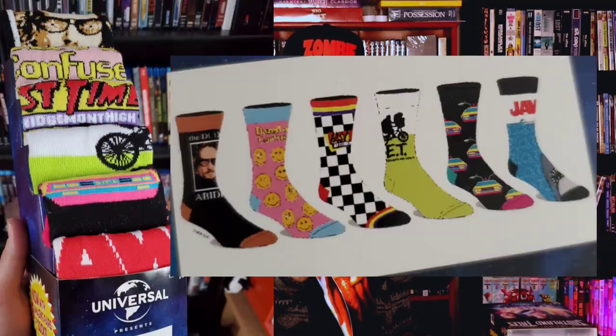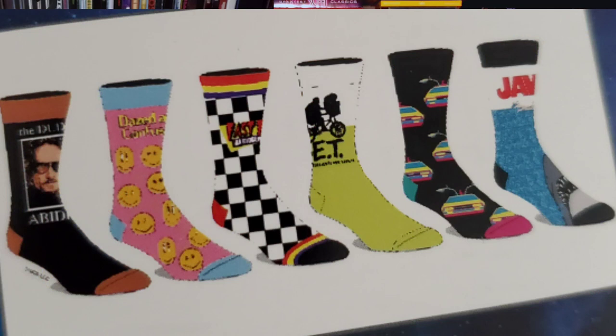Now we'll get the apparel. I went to Walmart today and picked up this Halloween shirt, which was only like seven bucks — that was dope. And I happened to come across this little pack of socks. They have six pairs of socks: Big Lebowski, Dazed and Confused, Fast Times at Ridgemont High, ET, Jaws, and Back to the Future. The Back to the Future one is like this neon DeLorean — super cool universal six-pack socks. They're really dope. If you have a local Walmart close to you, check these out — they were only running eight bucks, so I had to pick them up.